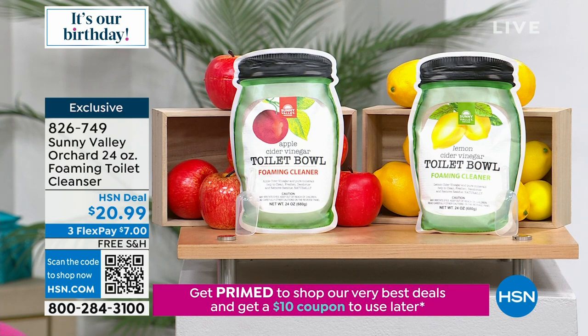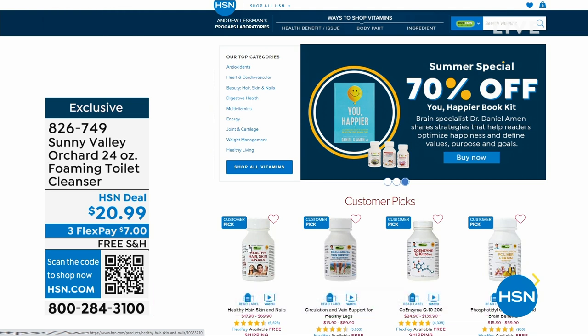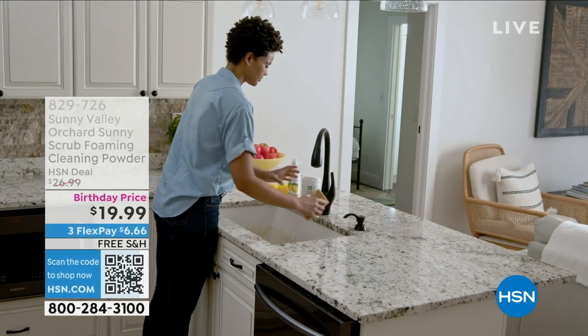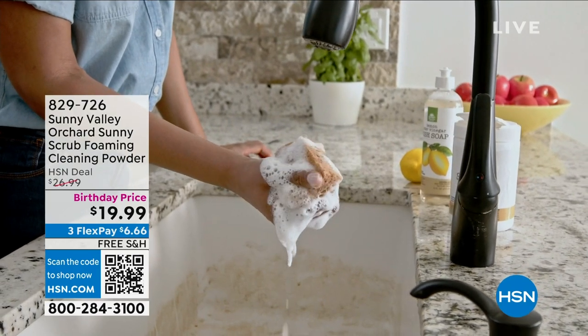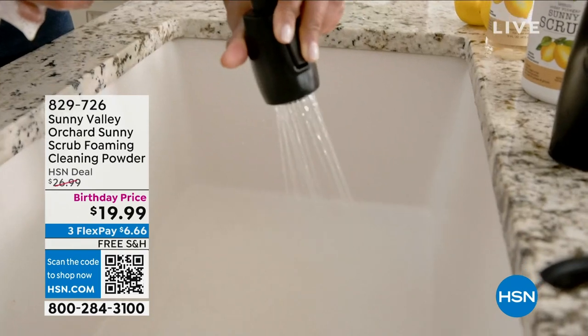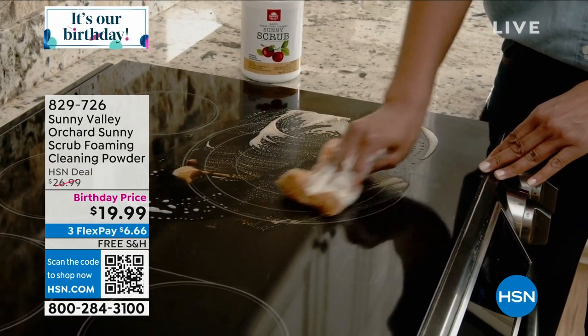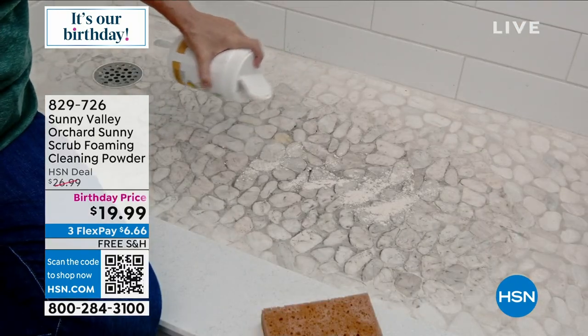Andrew Lesman has free shipping all month long — if you need any of his vitamins, virtually everything has a special birthday price. I've run out of my cholesterol care so I'm going to order that. And now: we get to launch brand new for you right now — the Sunny Valley Orchard scrub foaming cleanser powder. This is the universal cleanser you can use for everything from your bathroom to patio furniture to your kitchen. Birthday price: $19.99, or three credit card payments of $6.66, with free shipping.